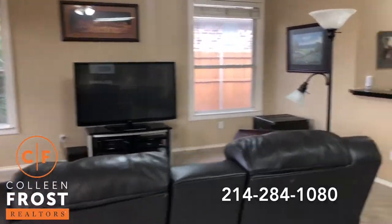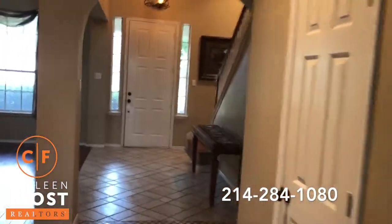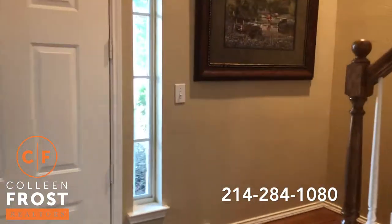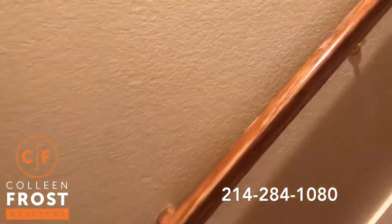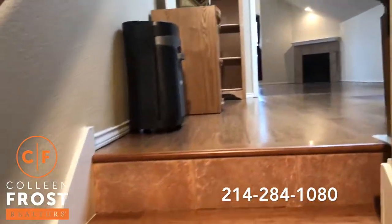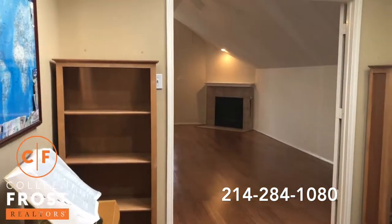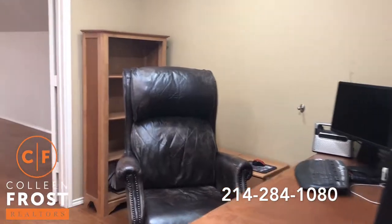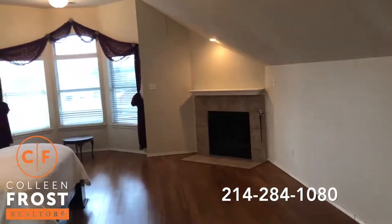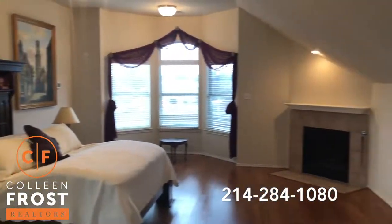Before we go into the backyard, we're going to head upstairs. Wait until you see the size of this master retreat. I've sold this floor plan about five times here in the Timbers, and everybody falls in love immediately with the size of this master — it's fantastic. We have this great flex space for a work office, and then here is the master bedroom. Look at the size of this corner fireplace!